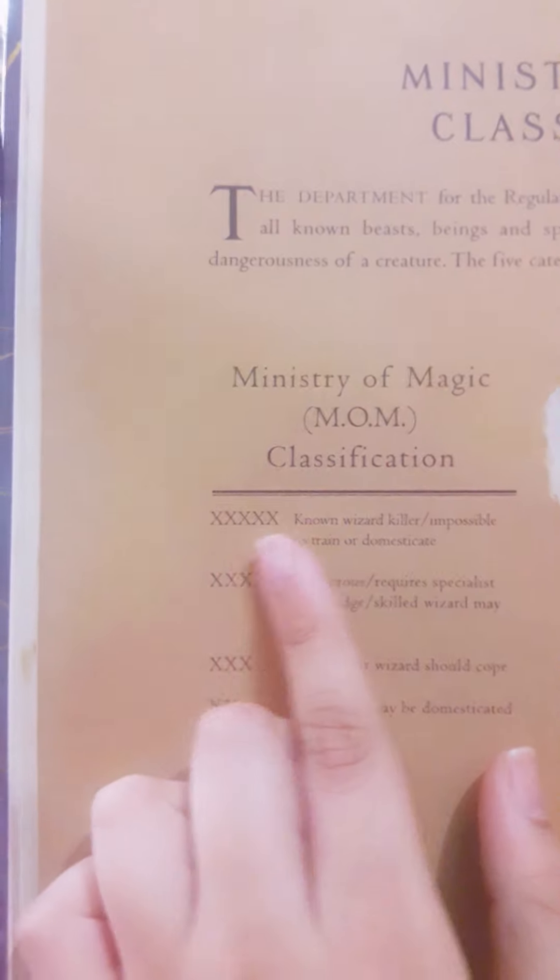These are the classifications — the more X's there are, the more dangerous it is. This is Hagrid's acromantula, and I'm not sure what Hagrid's acromantula is — is it the spider or acromantula? If you want to take a screenshot of acromantula, pause the video and read.